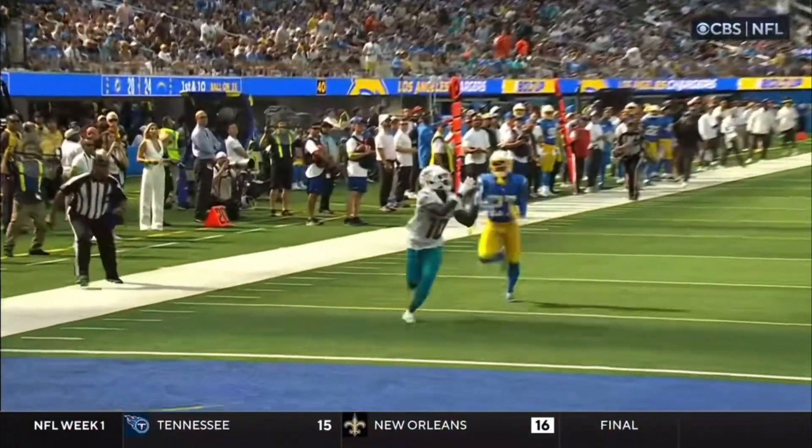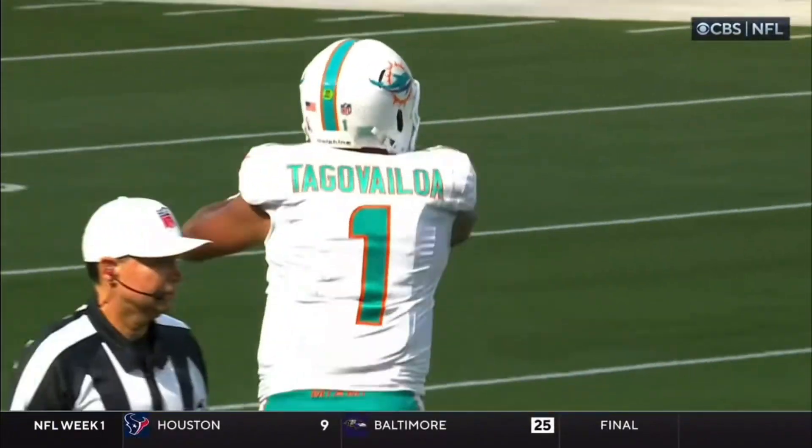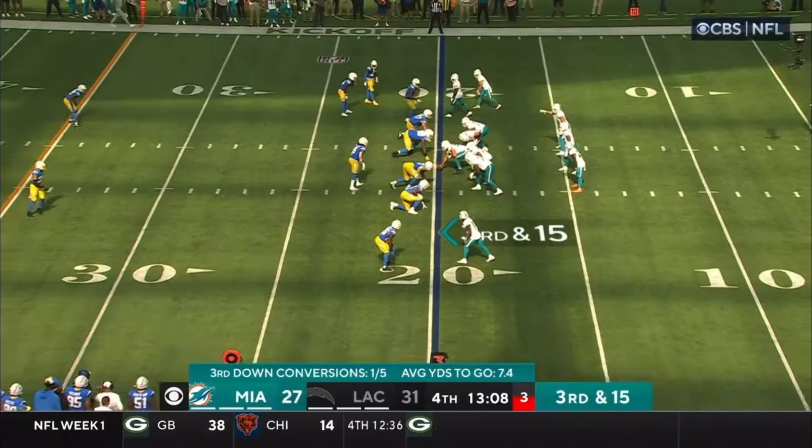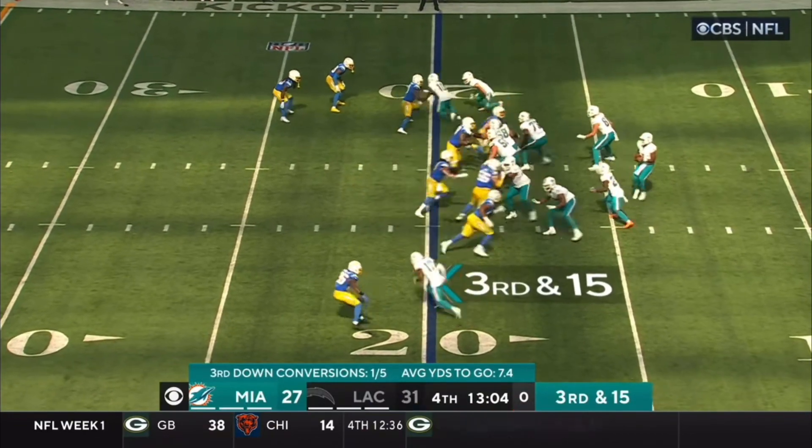Derwin James was dropping down, so that left a one-on-one to the outside for J.C. Jackson, who just had the big interception on the last series. Guard to center — and Tua. They lose five, back to third and 15.